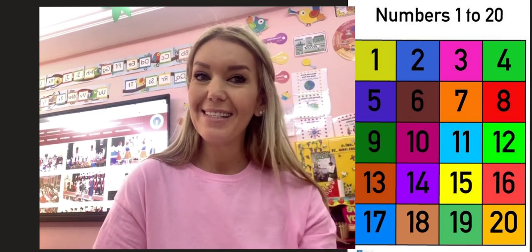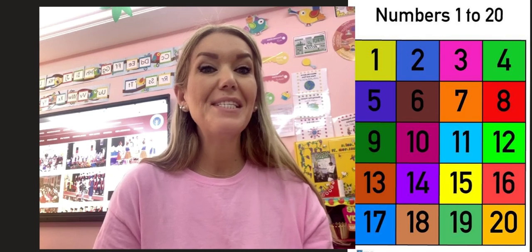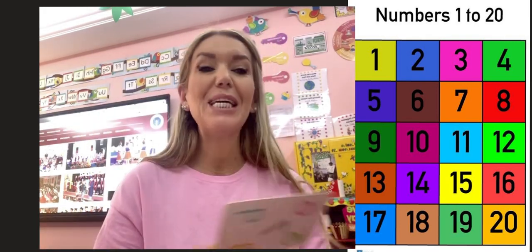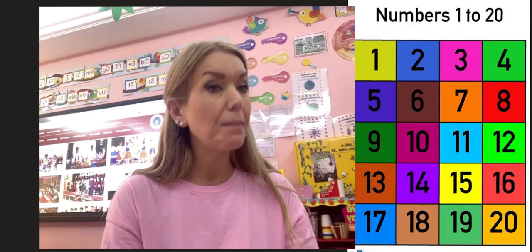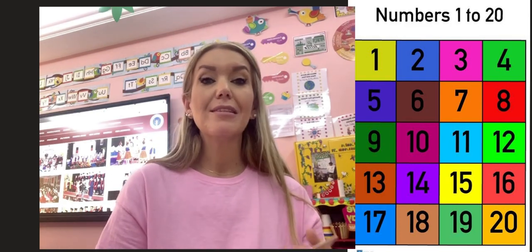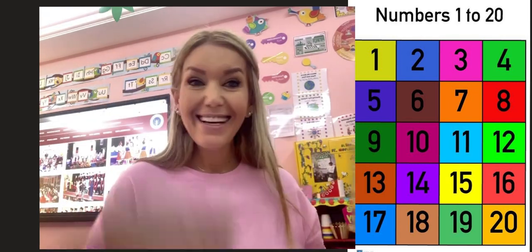Just like you can see in this picture here — what do you see in the picture? We see numbers: one, two, three. We are going to learn in KG 1 numbers from 0 to 15, how to recognize the number, how to write the number. Very, very important to know the numbers. Numbers are fun and cute.